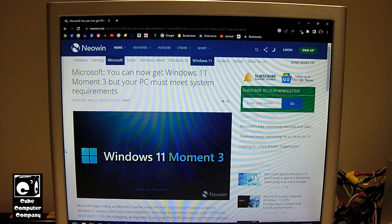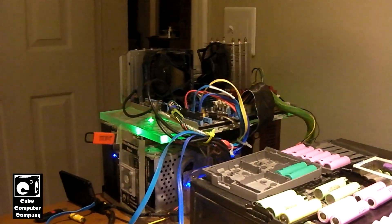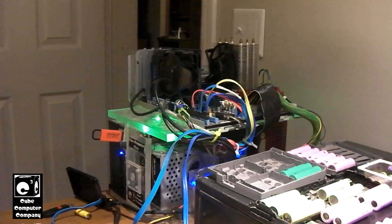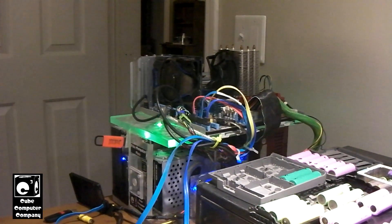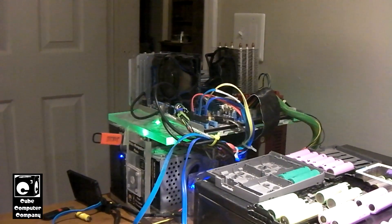So the question is, let's say you went the unofficial route. Let's say you used Rufus and installed Windows 11 on a computer that does not meet the elite class system requirements. For example, we have the Q4 Plexi right here. It has an AMD Phenom II 6-core 1045T processor, 8GB of memory, and a 240GB or 256GB SSD. This thing definitely does not meet Microsoft's requirements for Windows 11.